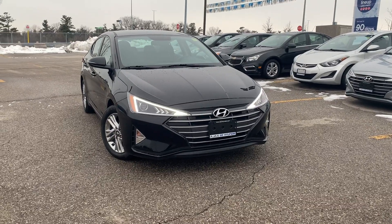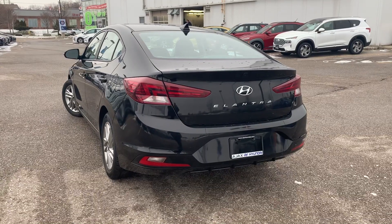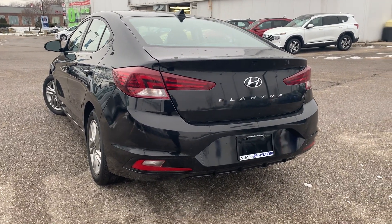Here at Ajax Hyundai, we have a pre-owned and DriveShield certified 2020 Hyundai Elantra Preferred. This vehicle has had a four-wheel brake service.